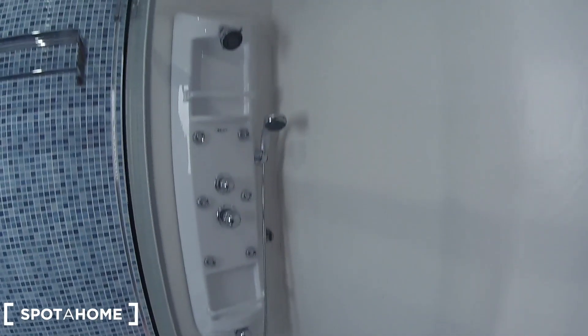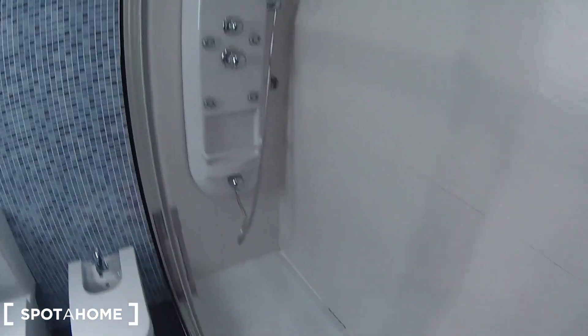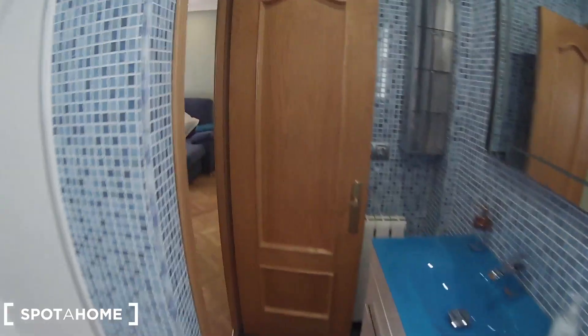Here is the toilet, and the shower — it's quite a big shower with a jacuzzi. It looks really comfortable. Let's have another look from this point of view and let's continue.